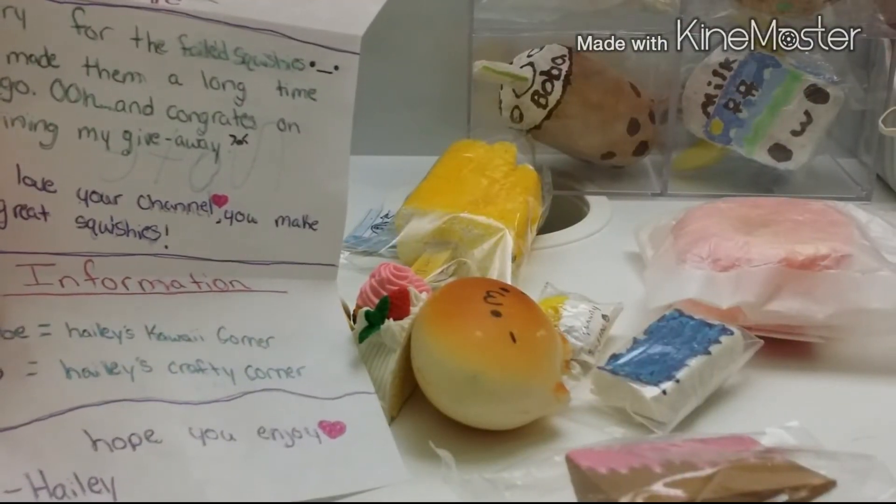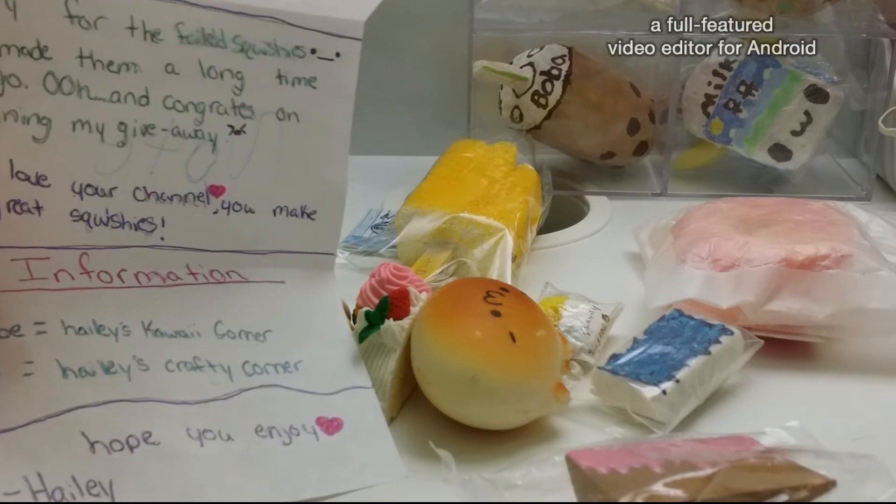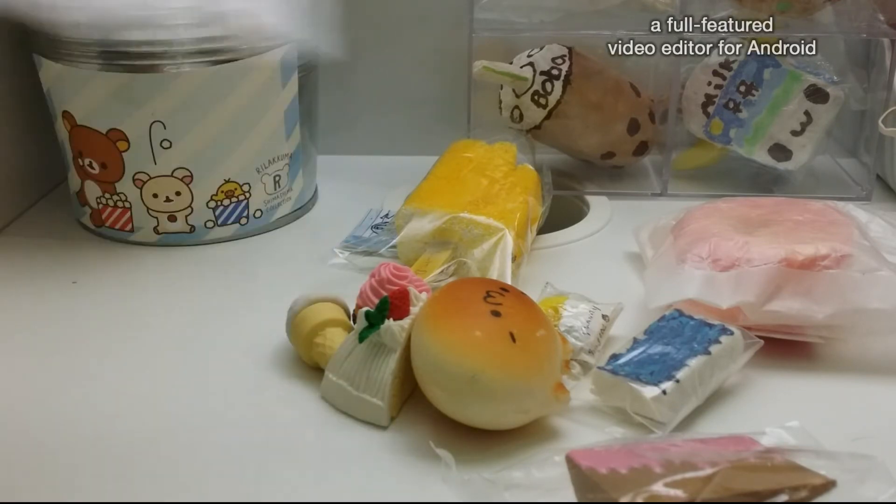So yeah, that's it for my giveaway package. I hope you guys enjoyed. Please go check her account out. Please like, comment, and subscribe. Bye!